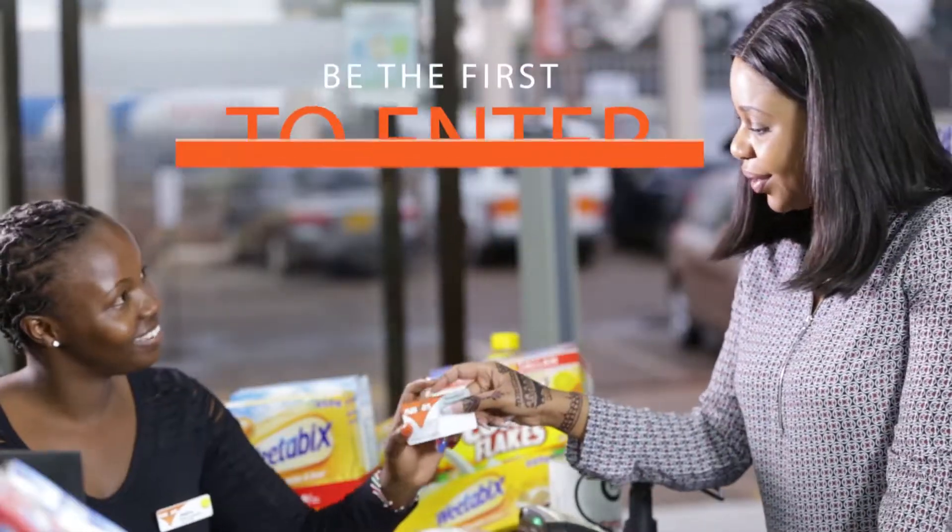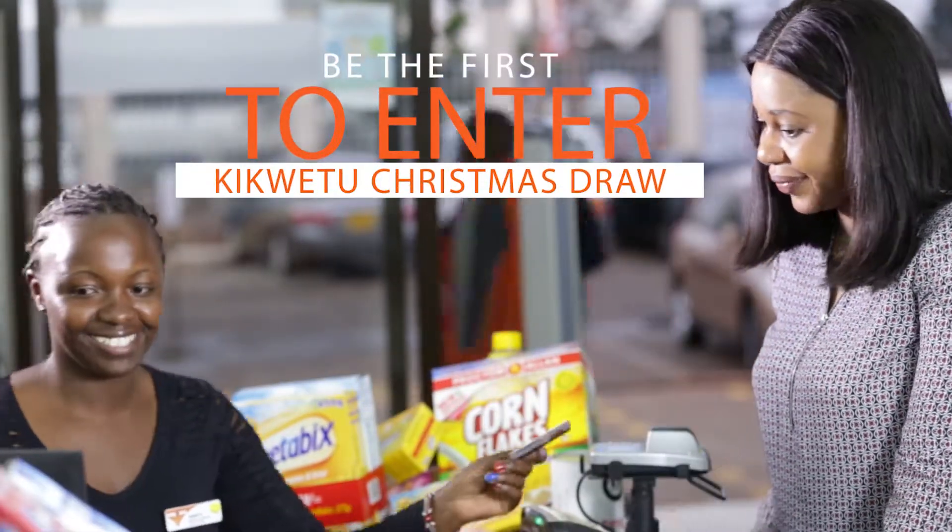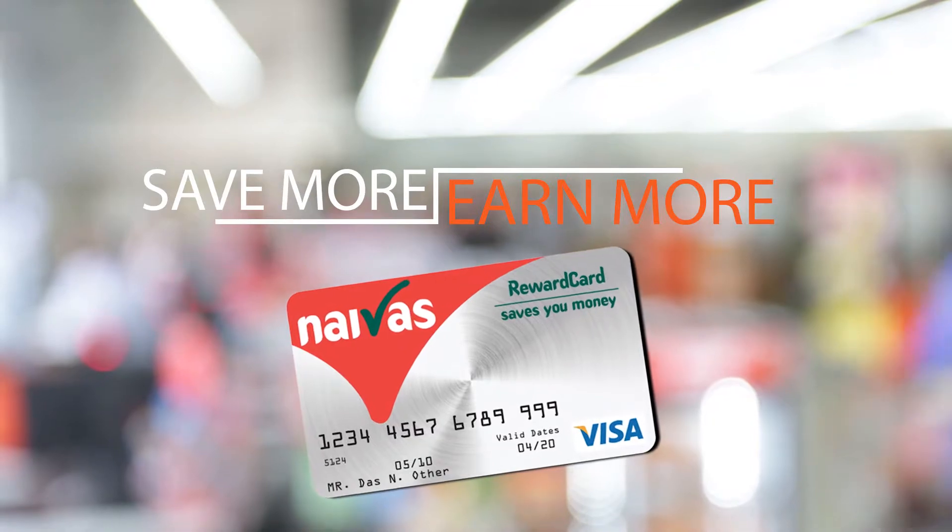Be the first to enter the Kikwetu Christmas Draw using your Niva's Rewards Card and stand a chance of winning amazing prizes. Save more, earn more with Niva's Rewards Card.